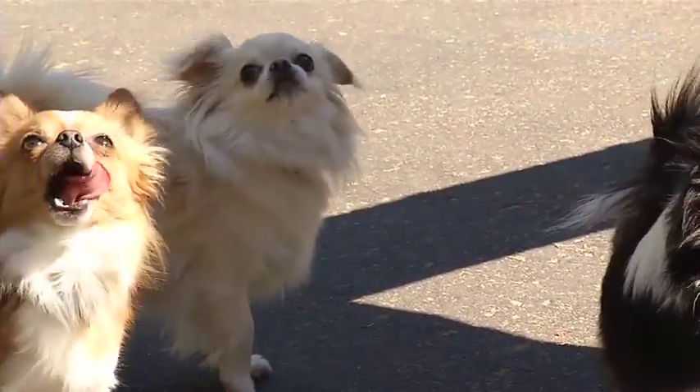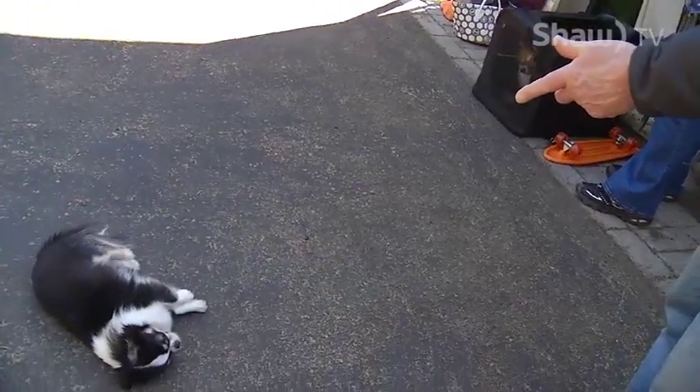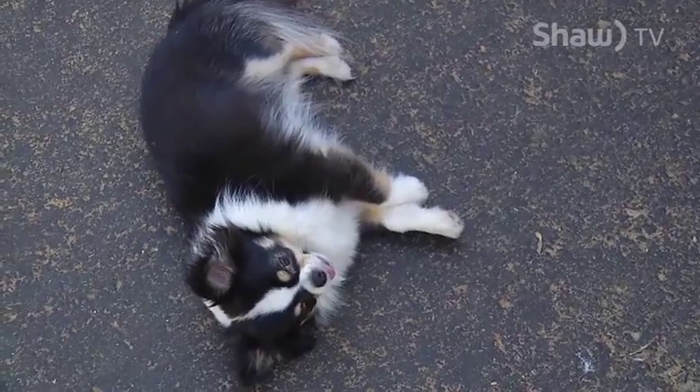They range three to six pounds. They're very small, but they think they're this big. And they're very feisty, but they're very capable of doing almost anything a larger dog can do. They're very trainable, they're very smart.